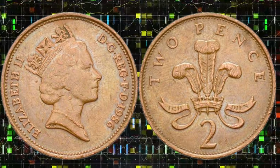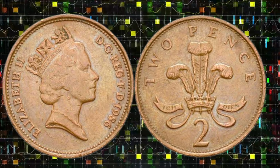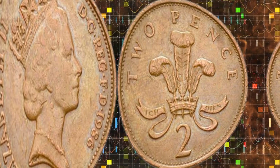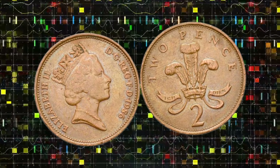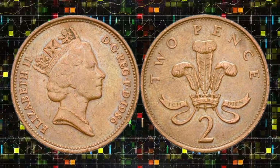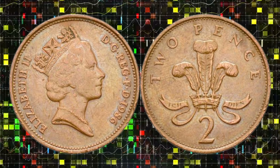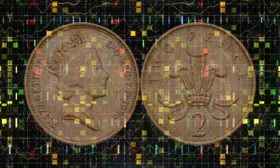Learning to recognize these factors can turn a chance discovery into a significant windfall. Today, this coin's value on the market is in the millions of dollars. In this video, we're not just scratching the surface — we're tapping into expert insights and valuable tips from seasoned collectors and numismatists. By the end of this journey, you'll be armed with the knowledge to identify, appraise, and potentially add this valuable coin to your collection.